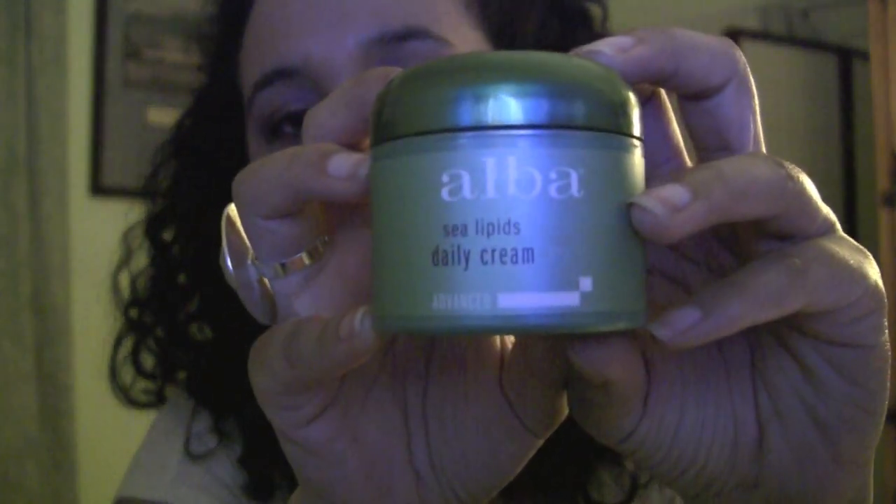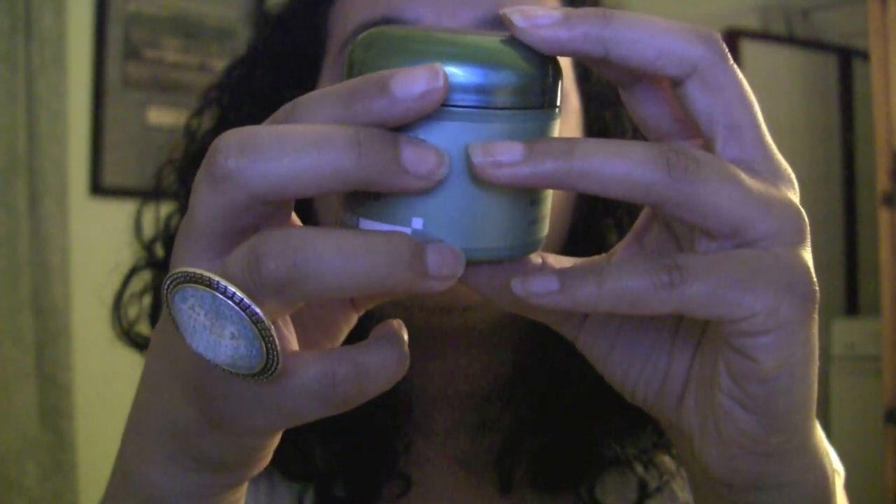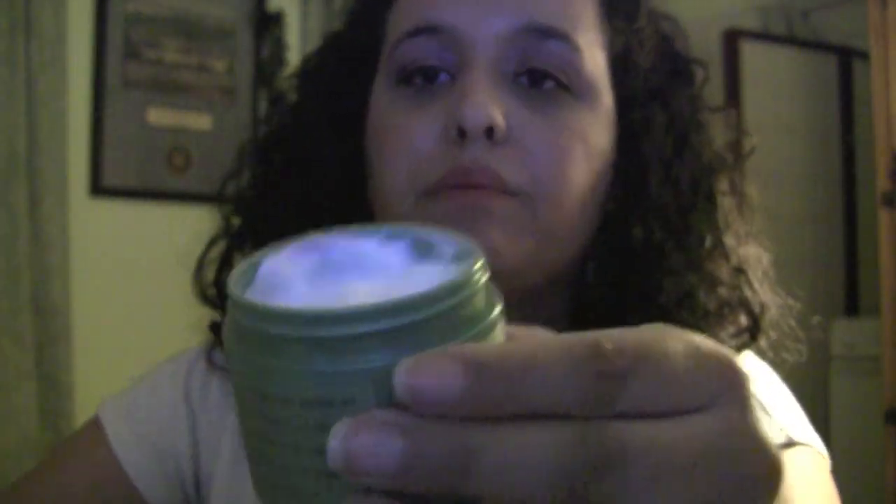The last thing I put on is the Alba Sea Lipids Daily Cream. It says it's smooth, firms skin, and is hypoallergenic — this is two fluid ounces. It wears well under makeup, and I do agree. It's very moisturizing. I love it and definitely recommend it, especially if you're allergic to a lot of products out there.